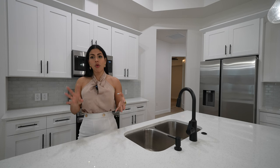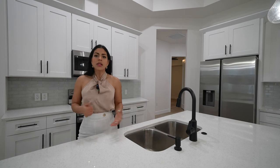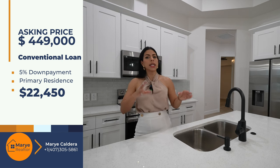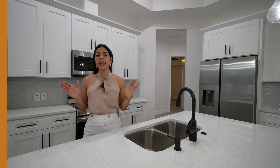For buyers who can't qualify for FHA due to regulations or prefer a conventional loan, you can purchase with a 5% down payment — you'll need $22,450. Your principal and interest would be $2,696 per month, property tax $333/month, homeowner's insurance $83/month, and PMI $150/month, with no HOA. The interest rate on a conventional loan is approximately 6.2%, making your total monthly payment approximately $3,262.